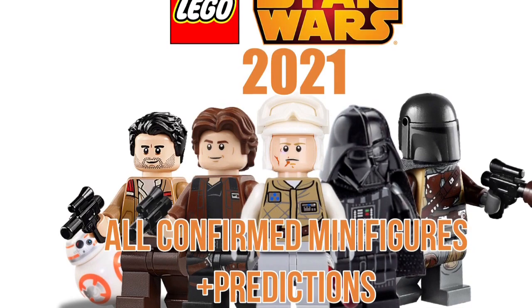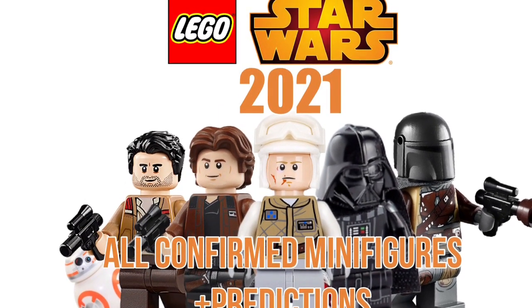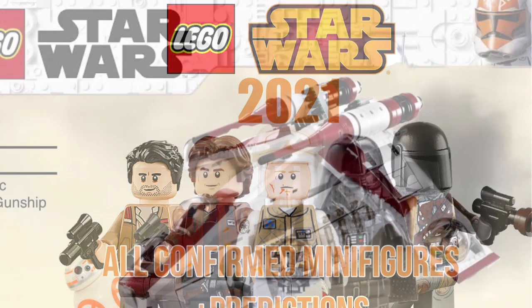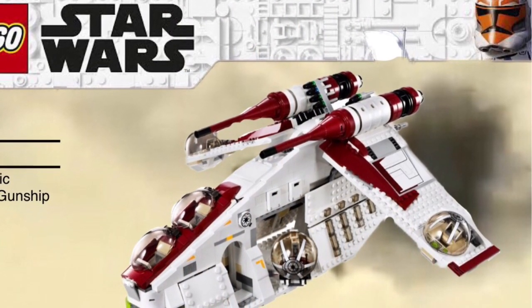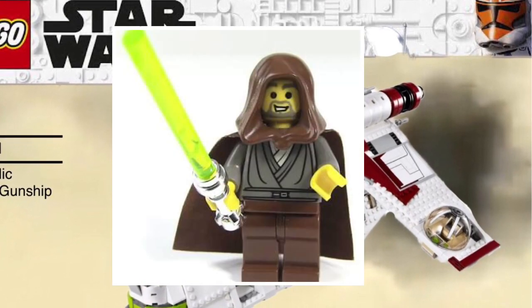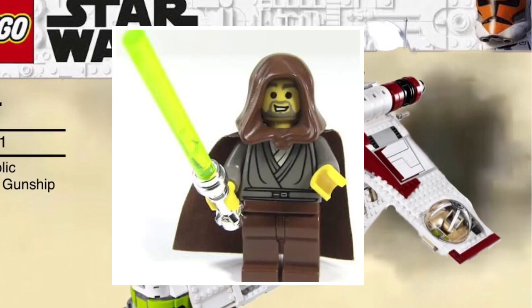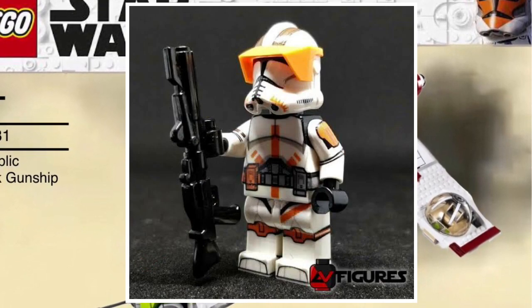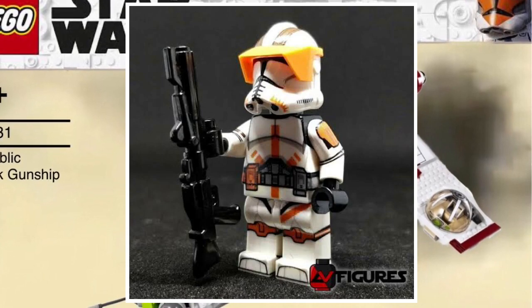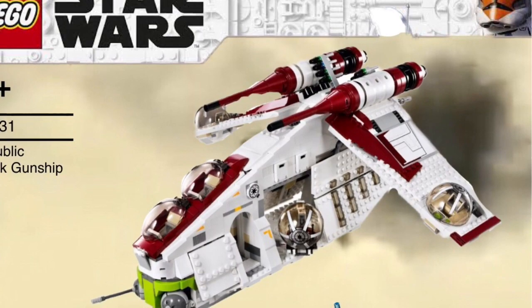The next one is the UCS set. I don't have confirmation on what this set is, but I think most likely it's the gunship. If it is a gunship, I would want a Jedi Bob — lots of fans would agree for the nostalgia factor — as well as Phase 2 Cody. A Siege of Mandalore theme with some cool new figures would also be nice.